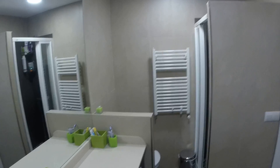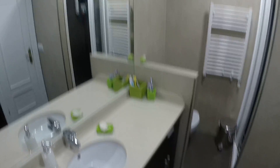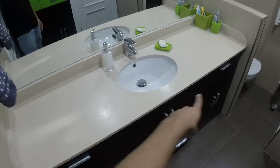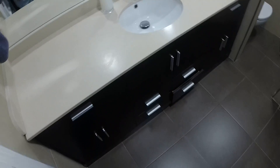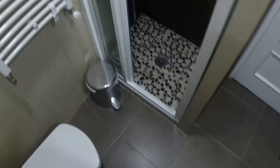Bathroom number three is shared by bedrooms five and six. It's really nice — there is a big sink, a closet, a shower, and a toilet.